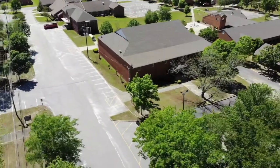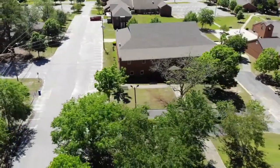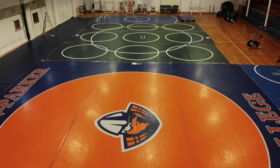Now we can head over to our Parker gym. It sits in the middle of our campus, and in here our wrestling teams and our spirit cheer team hold their practices.